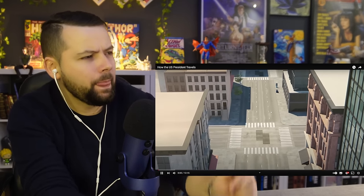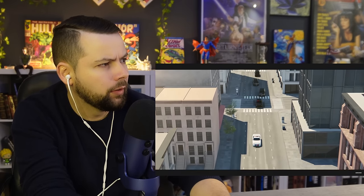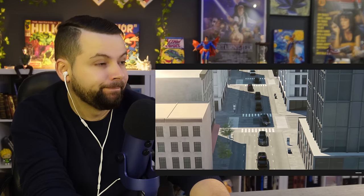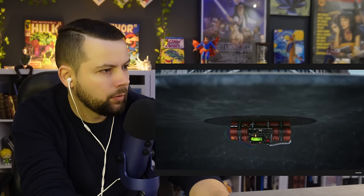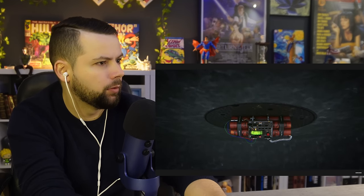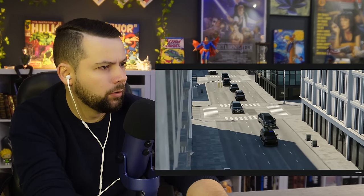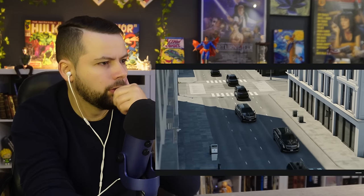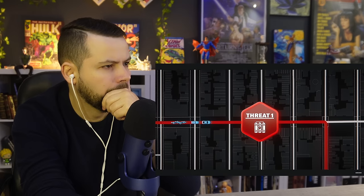It is the worst nightmare of the Secret Service — an attack on the president of the United States while he's traveling. Hidden beneath this manhole cover is a bomb that went undetected, and it can be triggered remotely. Just seconds from now, the presidential motorcade will be passing over exactly this spot. But this is not the only danger.